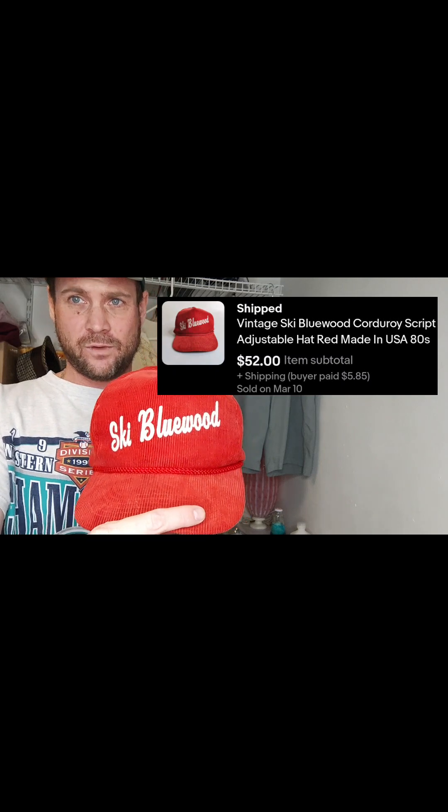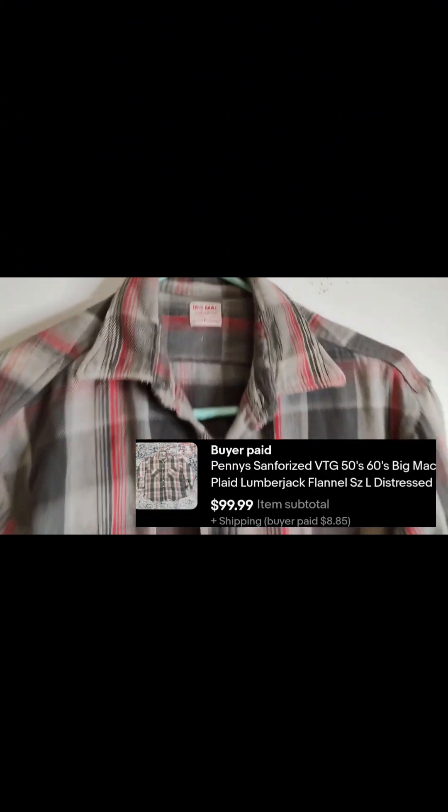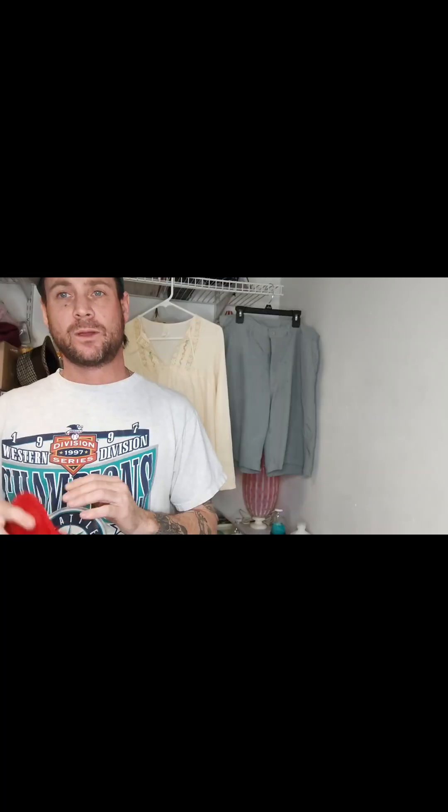The last thing going out this weekend is this vintage ski Bluewood hat — I picked this up for $3 as well, just yesterday, and it already sold for $52 plus shipping. I also just listed and sold one more thing: this Big Mac flannel from the 1950s. It's tattered and torn, missing buttons, with some condition issues, but it sold in under four hours for $100 plus shipping. Be on the lookout for that tag — it sells well.